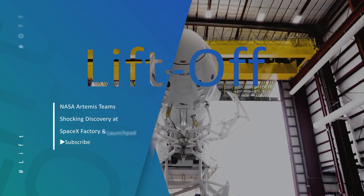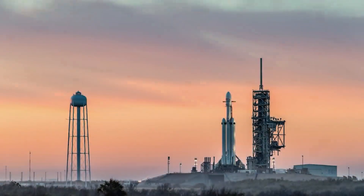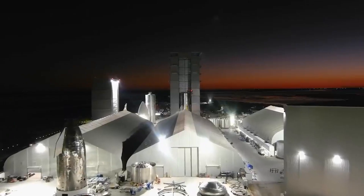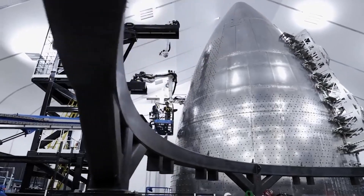Welcome to Liftoff, your first place where you find everything space and often SpaceX. Today we will tell you about the NASA Artemis teams who visited SpaceX's Starship factory and what they discovered. Stay tuned!